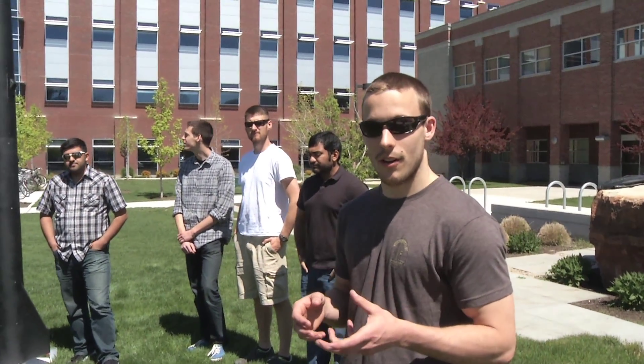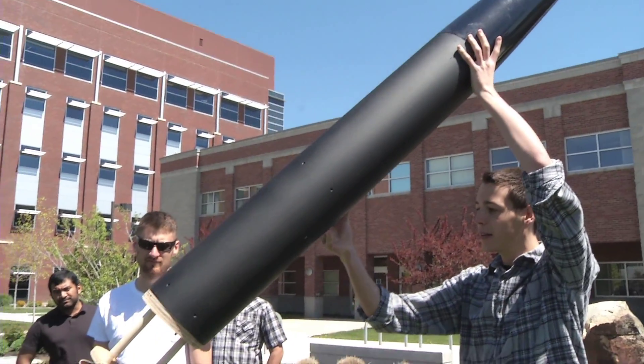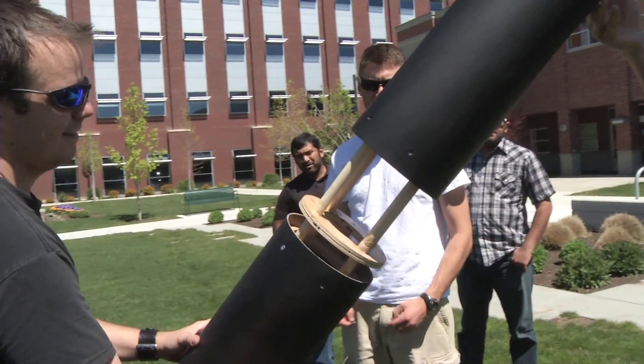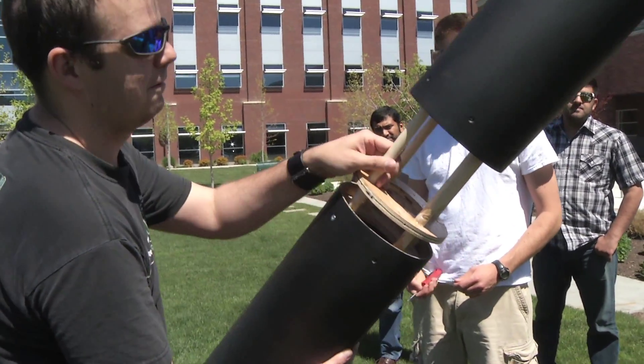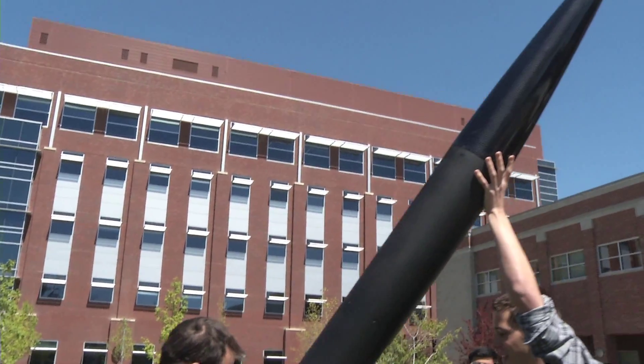We had a customer come in and define a bunch of specifications and design goals for our project, and we then designed the rocket to meet those specifications: a high-powered rocket that will go to approximately 10,000 feet on our test motor, reach Mach 1, and also have a full parachute system that will come down from that altitude.